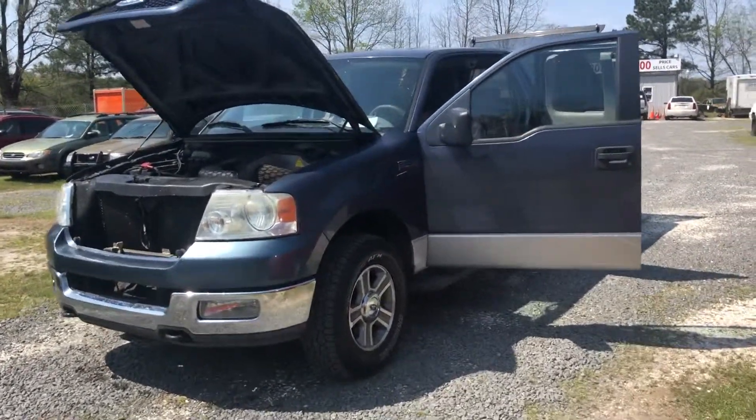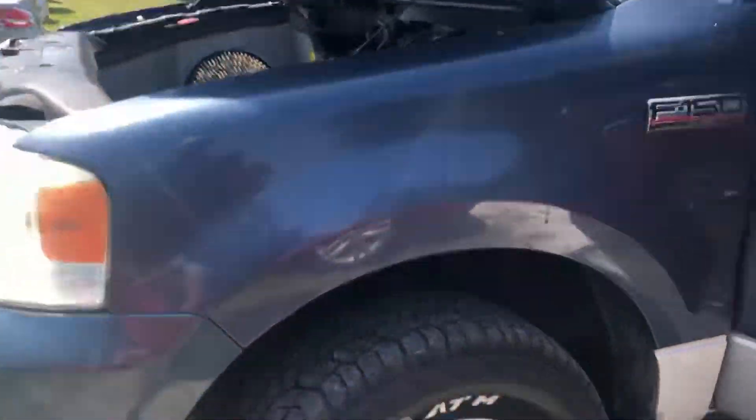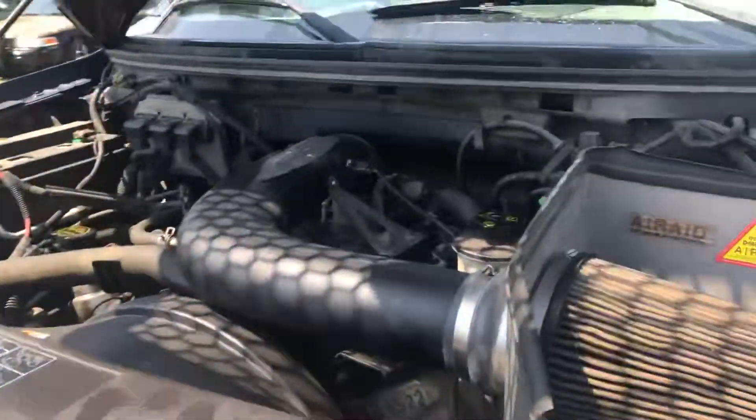You are looking at a 2005 Ford F-150 XLT 5.4 liter Triton, and it only has a hundred and forty thousand miles.